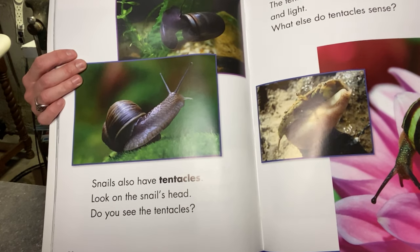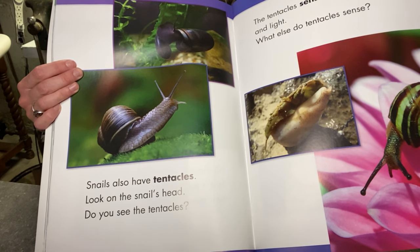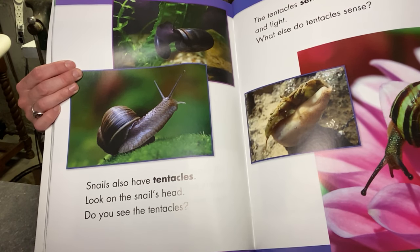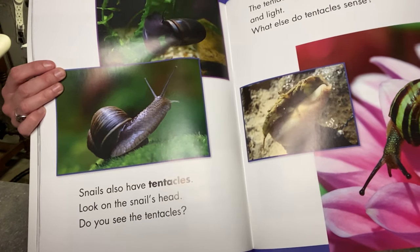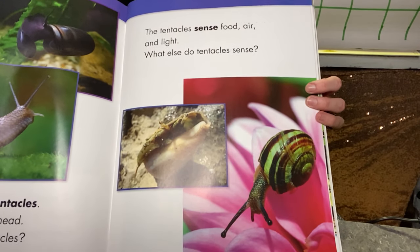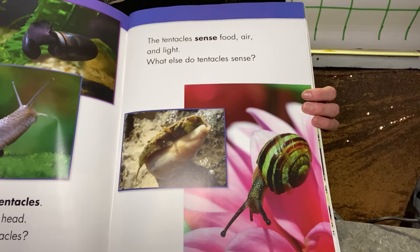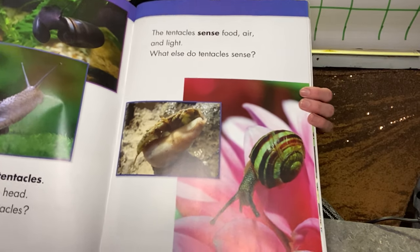Snails also have tentacles. Look on the snail's head — do you see the tentacles? Those are those things that are sticking up. The tentacles sense food, air, and light.